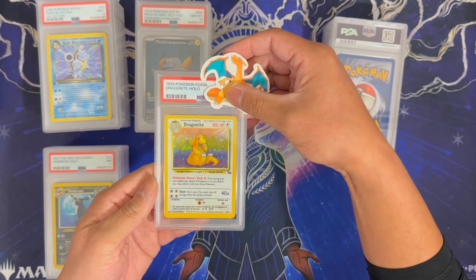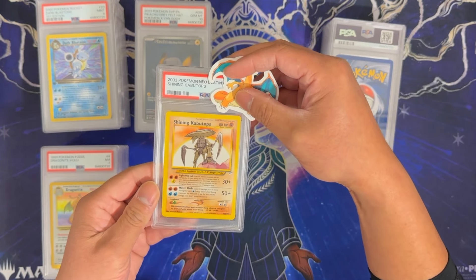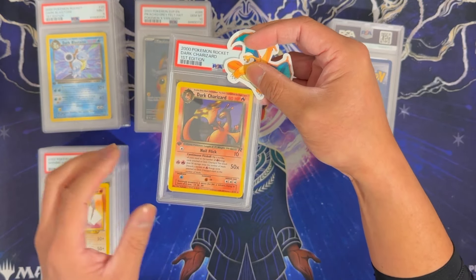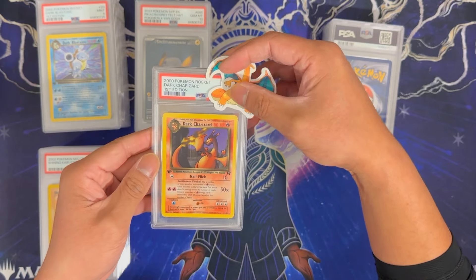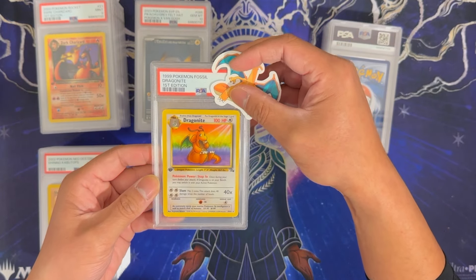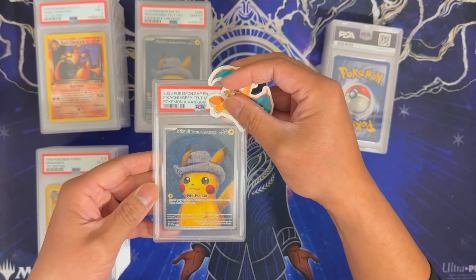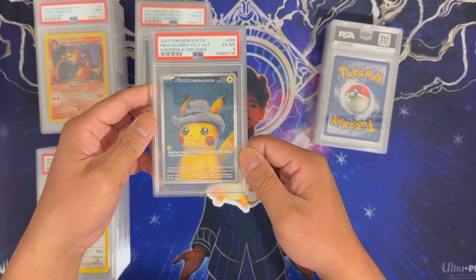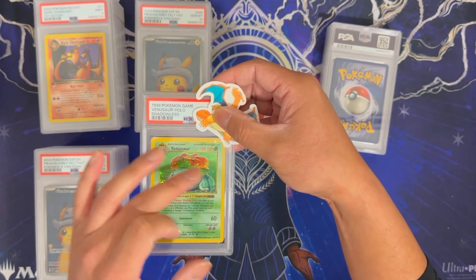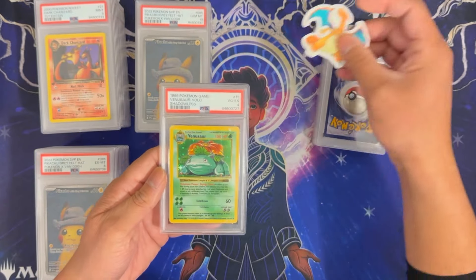Dragonite from Fossil — this is a 7. Shining Kabutops from Neo Destiny got a 4. Dark Charizard First Edition — this one is off center left to right and even top to bottom — got a 9, happy with that. Dragonite First Edition non-holo got a 4. Another Van Gogh Pikachu — this is a 6; we might need to crack this one out, not quite sure why it got a 6. Shadowless Venusaur — lots of scratches on the front and wear on the back — got a 4.